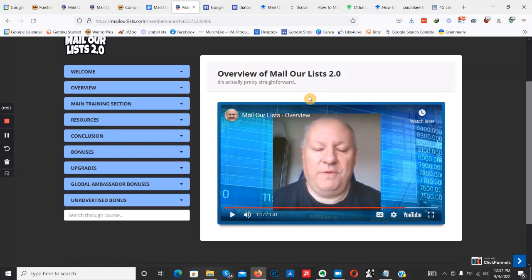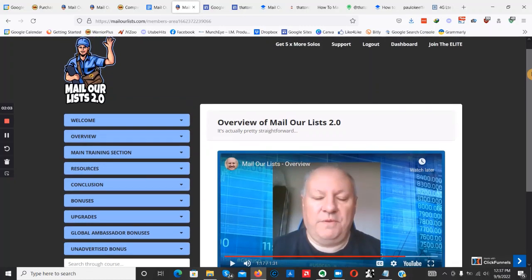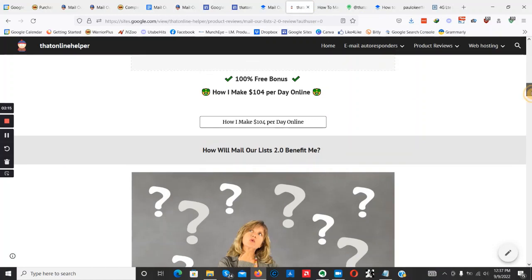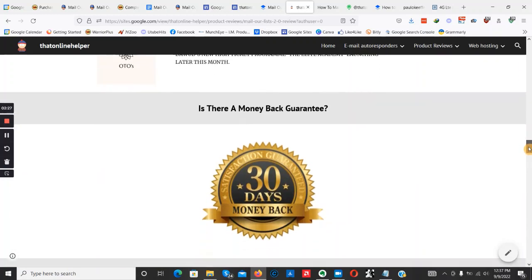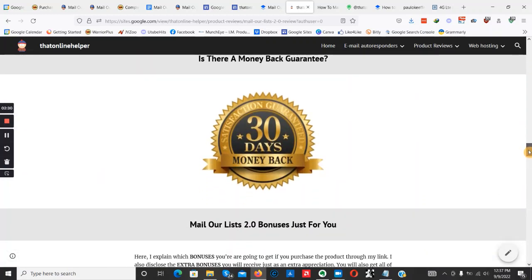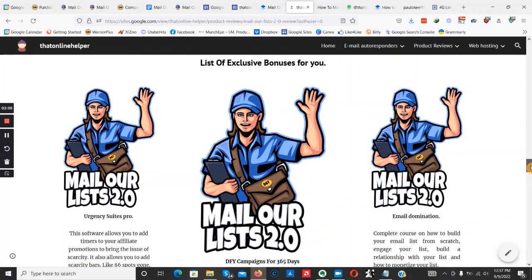I do have 100% free bonuses to give away if you want to pick up a copy of Mail Our List 2.0. Click the link down below and get yourself on this particular web page, scroll to where it says 'How I Make $104 Dollars Per Day Online — 100% Free Bonus,' and click that link. I also have what I believe is the best bonus bundle for Mail Our List 2.0, with six bonuses to give away.